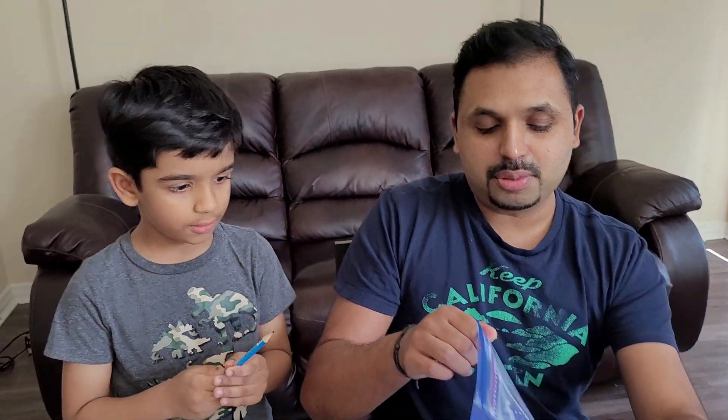Now we're going to try with the bigger bag. Let's see if you can get the magic again.